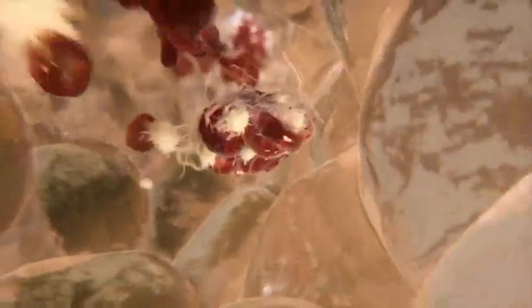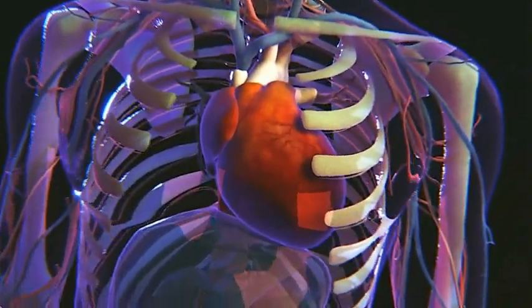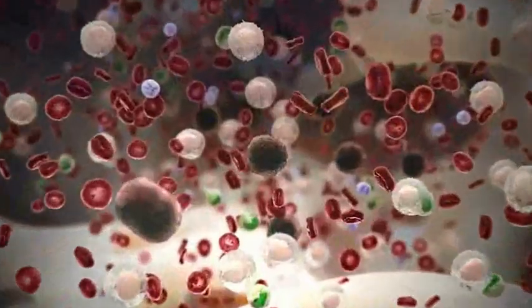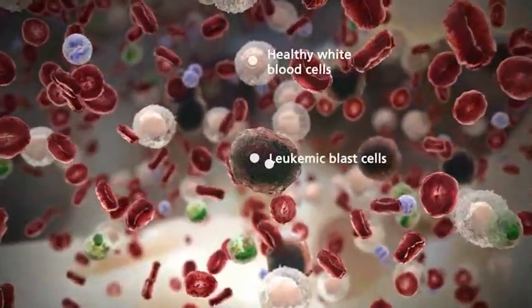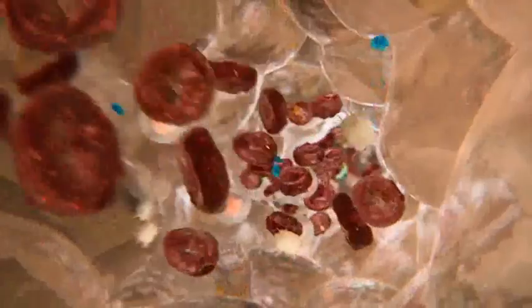Too much clotting in blood vessels can block blood vessels and lead to strokes or heart attack, depending on the location. Blood cancers, such as leukemia, occur when healthy white blood cells are replaced by cancerous cells within the bone marrow. Together, this highlights the delicate balance observed in blood.